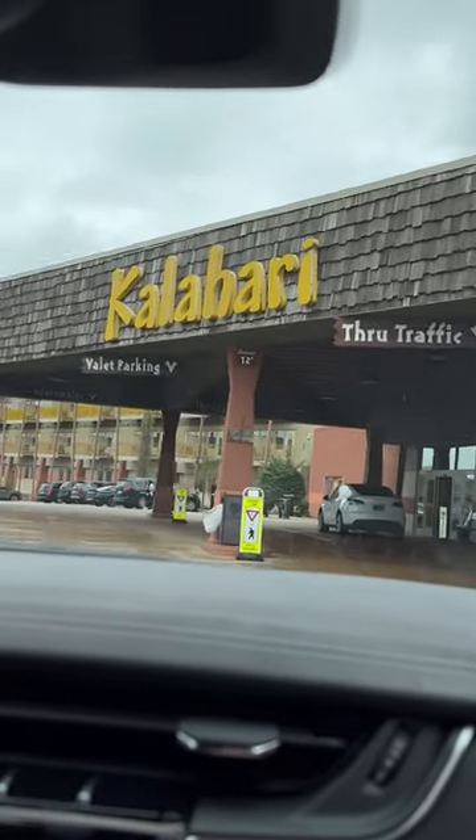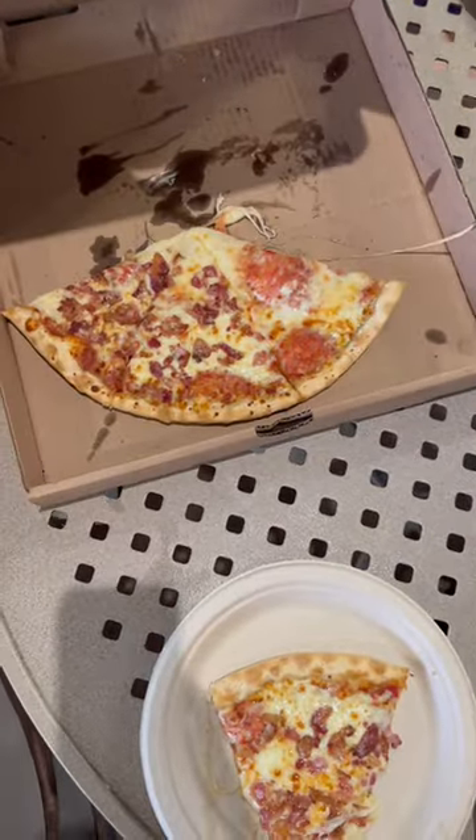Here's what my kids ate while on vacation at Kalahari. For lunch, we had a pizza that's half cheese and half bacon.